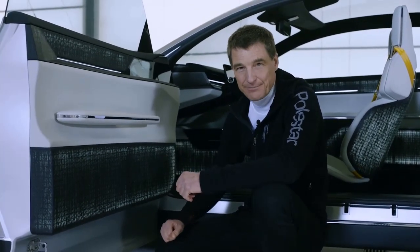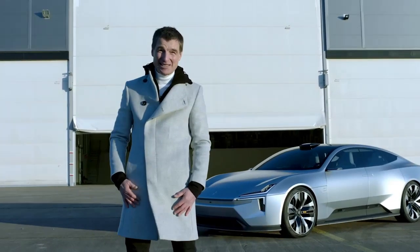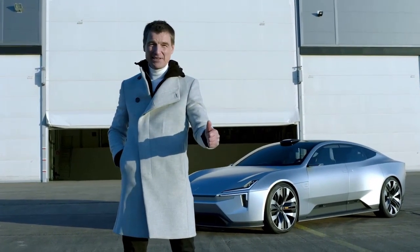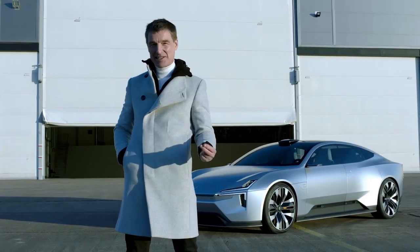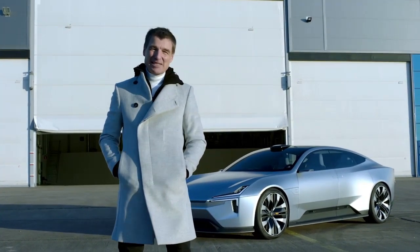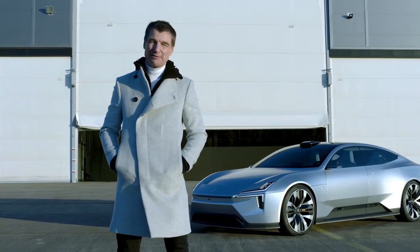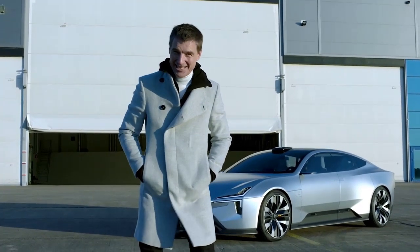People ask me all the time: what is the future of Polestar? The Precept shows you where we will be heading — the design direction, our ambition about sustainability, and the great interaction and user experience we will bring with our future cars. The Precept is a declaration, a manifesto. It shows our future ahead — not as a fancy dream, not something out of Star Wars — but as reality to come.